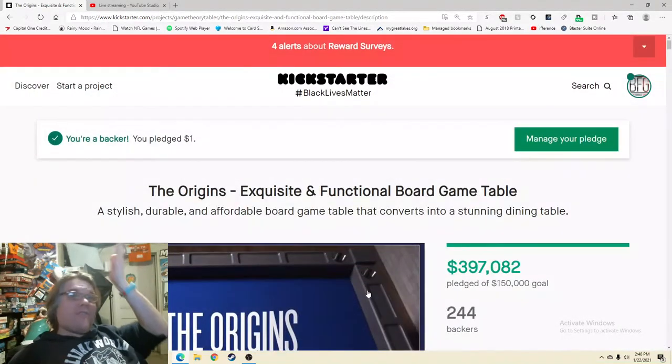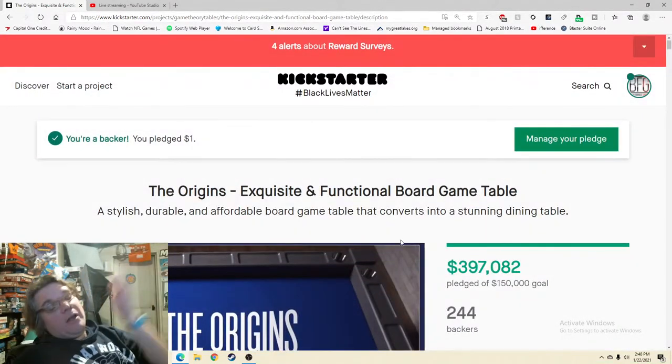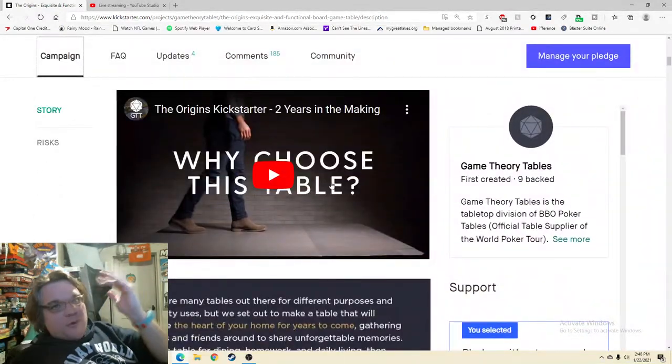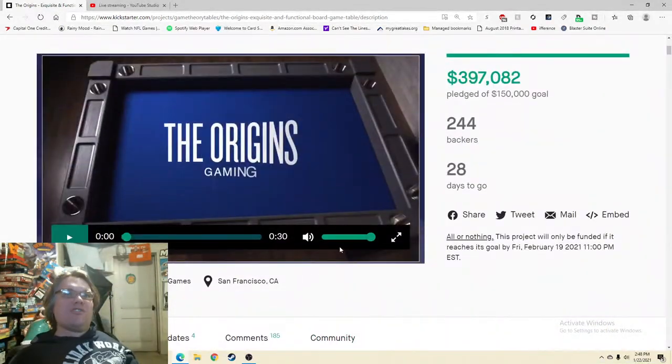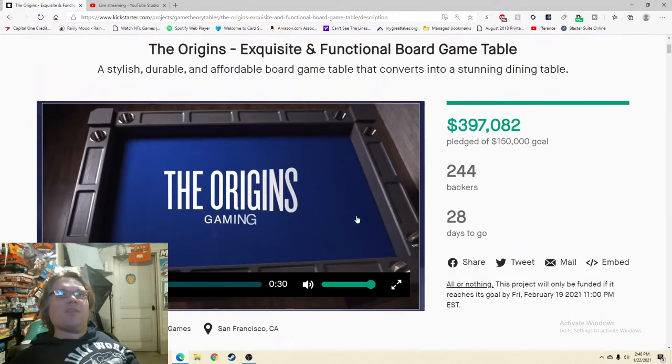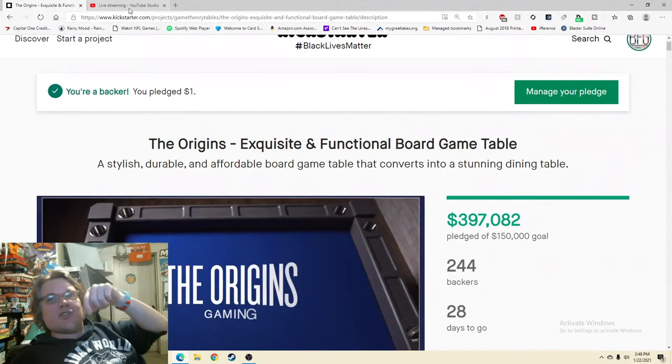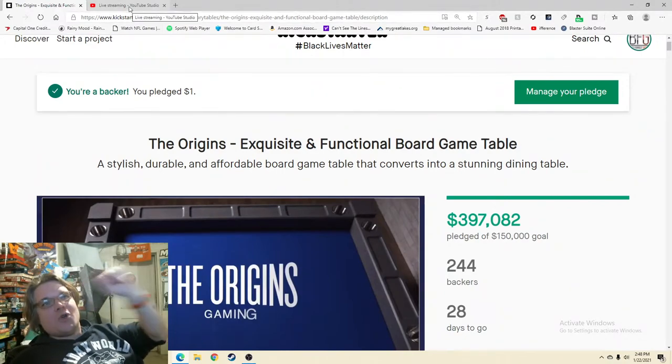That has been today's Kickstarter critique for the Origins exquisite functional board game table. It looks amazing — that six-minute video is the best Kickstarter video I've ever seen, but unfortunately it's not your lead video. I think it should be. Hit the price a little bit earlier too. Still, a really cool-looking table — if you've got the money, definitely check this one out. The Kickstarter link is down below. Tell them Buyer's Game Corner sent you, and as always, thanks for your time YouTube.